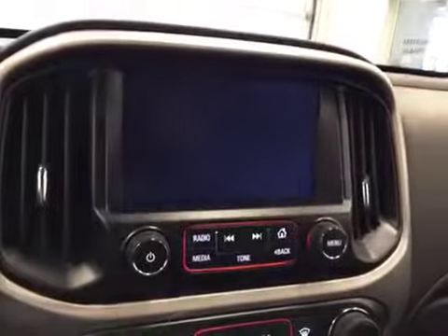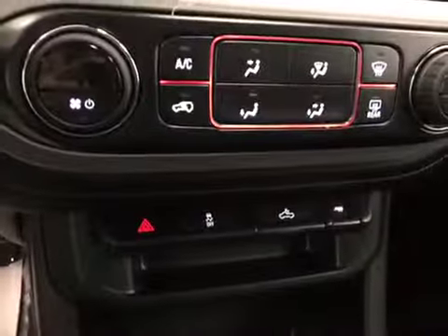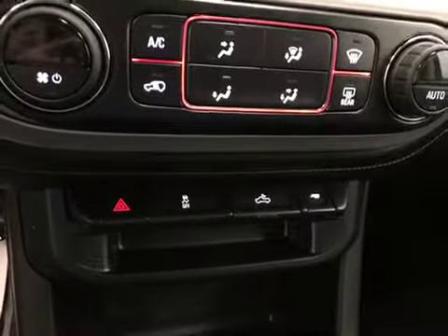Comes equipped with OnStar hands-free communication, touchscreen, AM/FM radio with auxiliary and USB capabilities, climate controls, traction controls, rear dome lights, and towing. Upholstery is leather cloth, color is jet black.